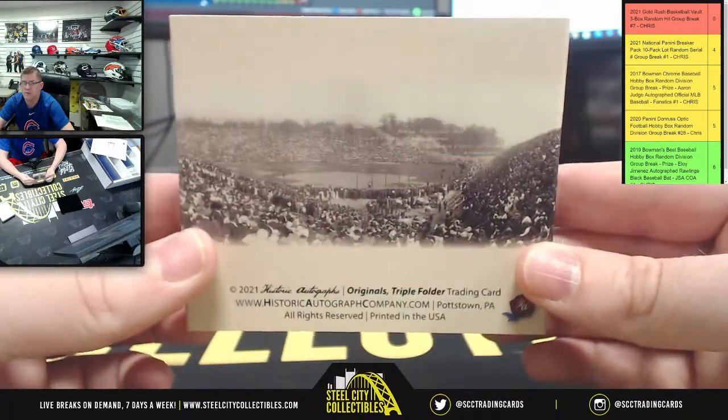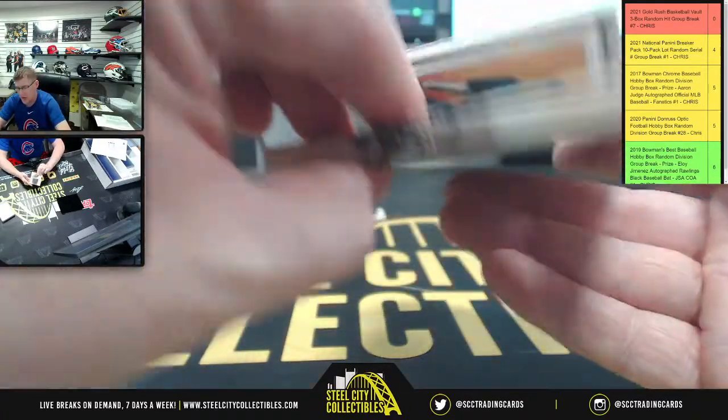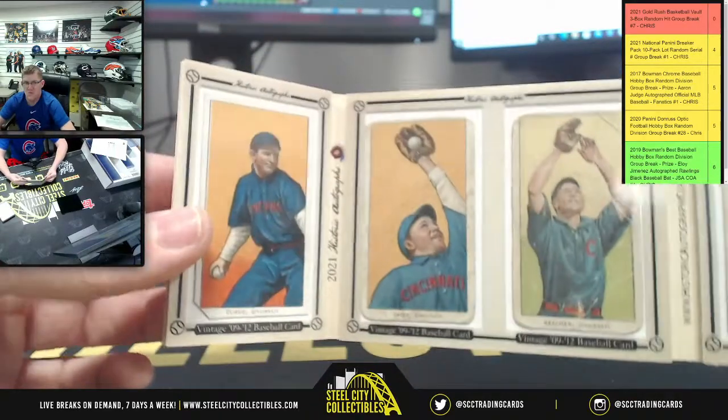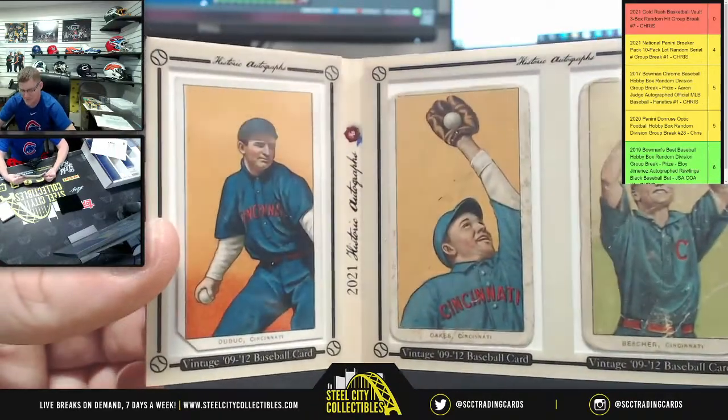And the back side of it. It was interesting — I'll be honest, until you bought this, Dale, I didn't even know what this was. It looks pretty cool though.